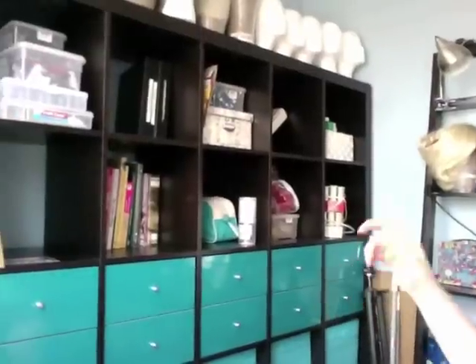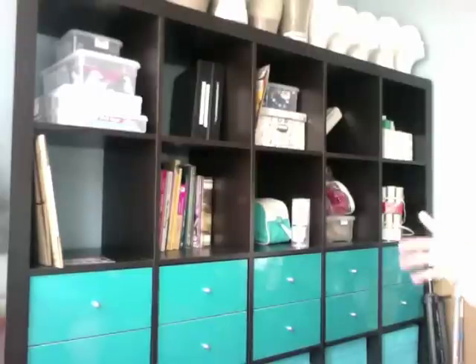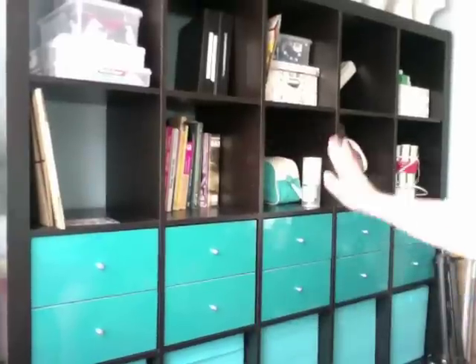So basically what this is — I'm going to move out of the way so you guys can see. This is the Expedit from IKEA, and this is the five by five. And it fits in this little alcove of my apartment exactly. Like, can you see that? It's perfect. This is the five by five.